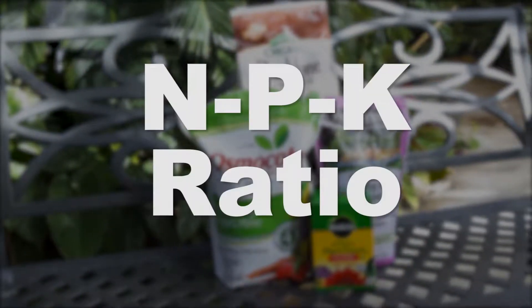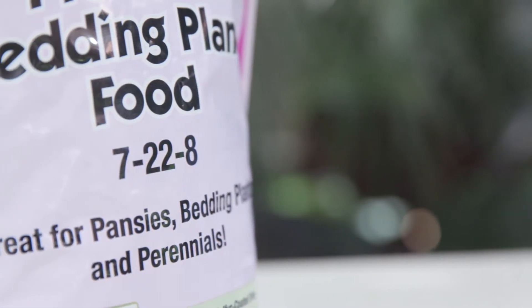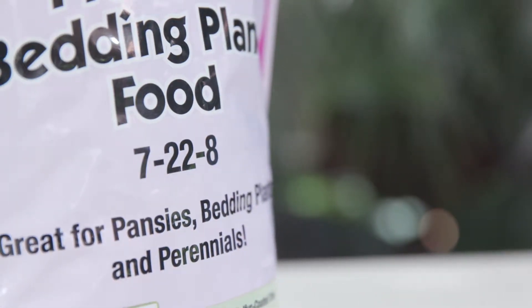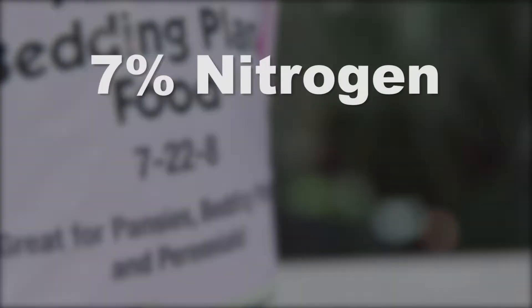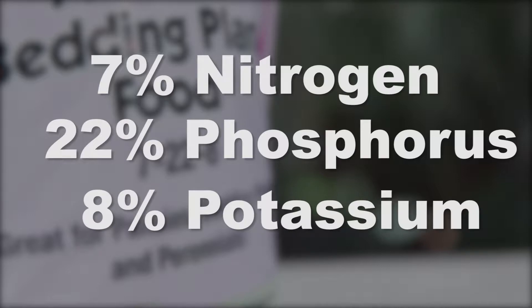This is called the NPK ratio. For example, a fertilizer labeled with a ratio of 7-22-8 contains 7% nitrogen, 22% phosphorus, and 8% potassium.